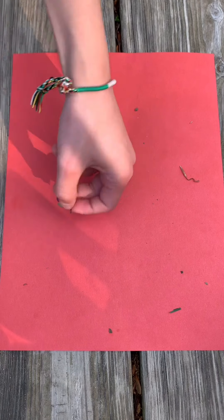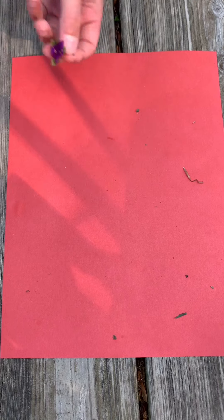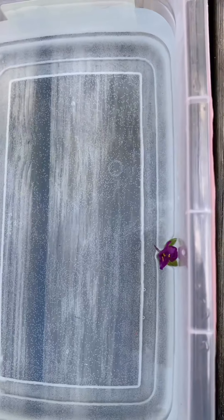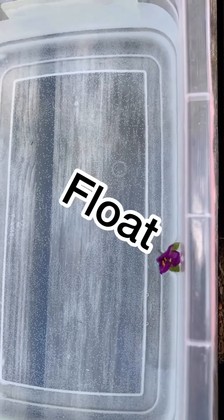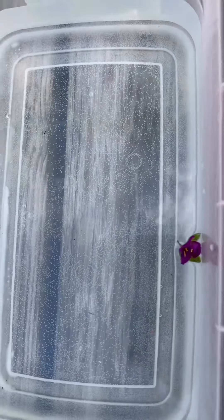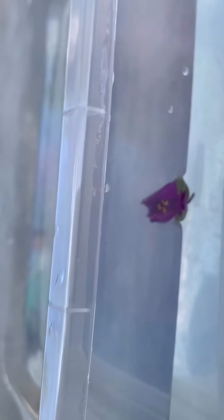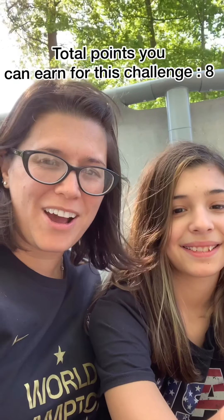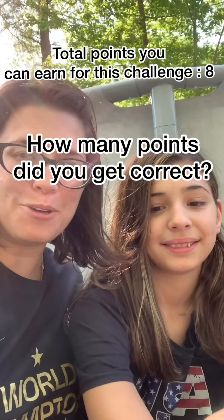The last one — our purple flower. Sink or float? Float. Let's see what happens. Yep, you're right. It floats on top of the water. Very good — see, it's right there, floating on top. Thanks for joining us on our sink or float challenge. Bye!